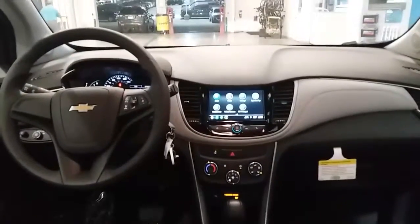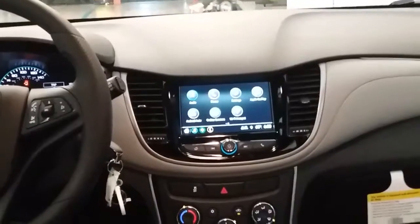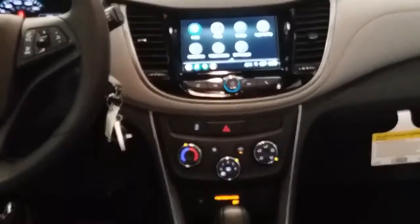Now let's take a look at some features on the dash. This has the MyLink system with Apple CarPlay and Android Auto, easy-to-use climate control, and an automatic transmission.